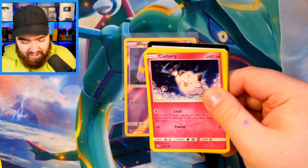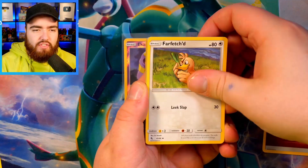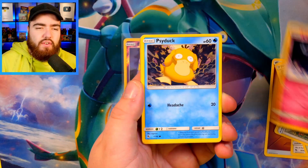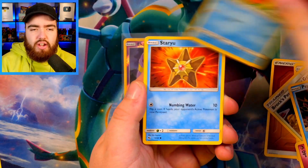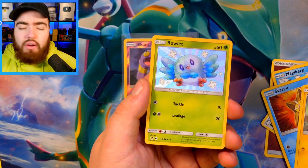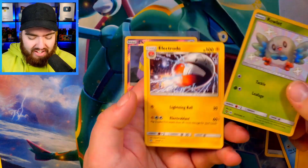Second pack — we have a Code Card, a Fighting Energy, Farfetch'd, Brock's Gym, Chansey, Clefairy, Psyduck, Magikarp, Staryu, Voltorb, a Reverse Holo — a Shiny Rowlet in our second pack — and an Electrode. So here we go. Oh, this is a good Shiny!